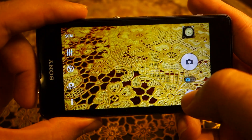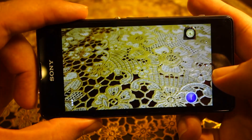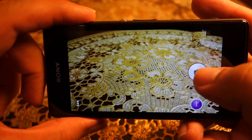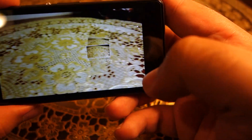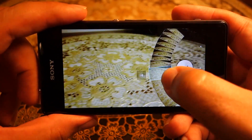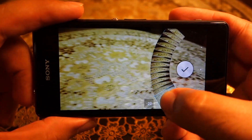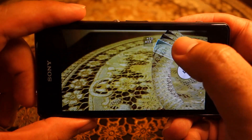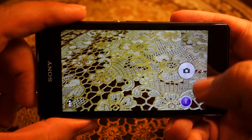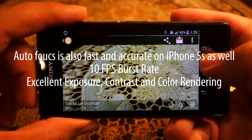Another thing to point out: although there is a time-shift burst mode available on Sony Xperia Z1 Compact which captures 30 frames and lets you select any photo from those 30 frames, there is a problem — the resolution is only 1080p when you take such photos. That's not a lot considering it's not 8 megapixels or 20 megapixels, it's only 2 megapixels.